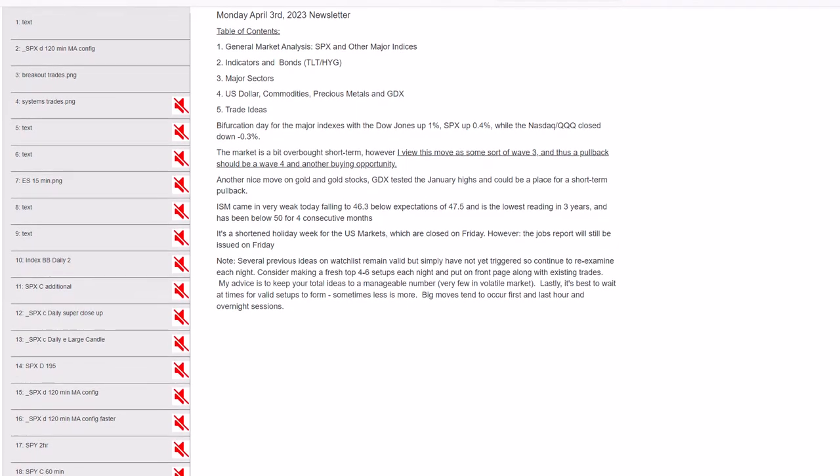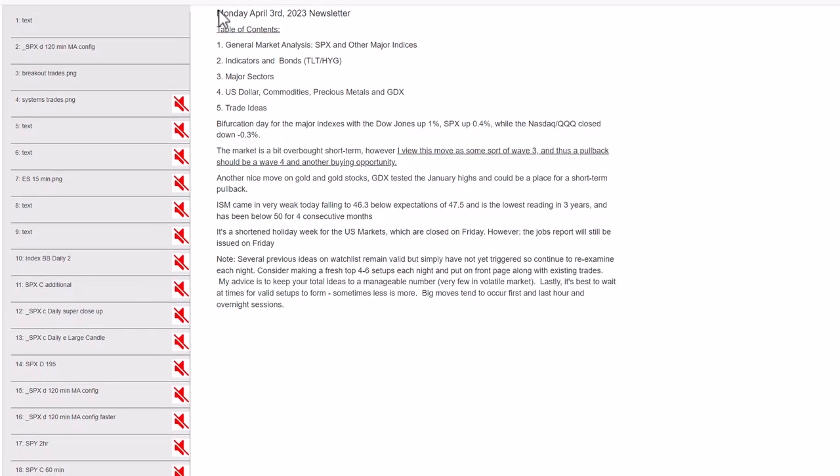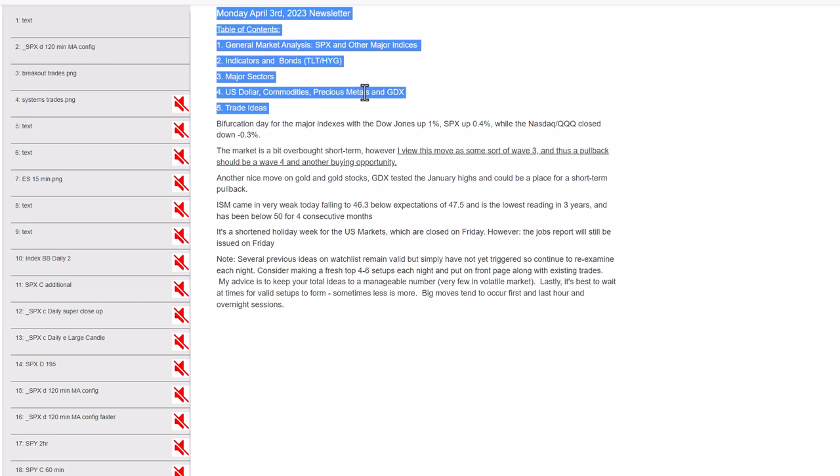Hello everyone, this is Matthew Frehler with BrickPointTrades.com. This is the Monday, April 3rd market newsletter. As you can see, this newsletter is divided into five major sections.